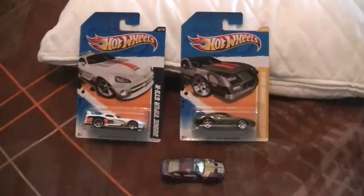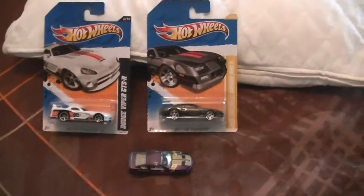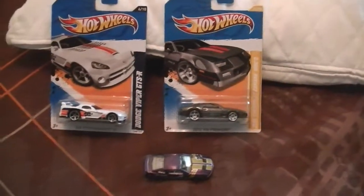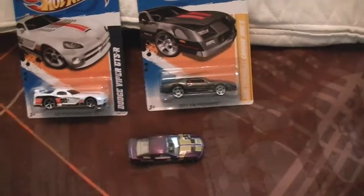Hey YouTubers and Hot Wheels Collectors, this is Hot WheelsDude14 with a quick little heads up. I got a future video coming up soon for Easter Sunday. Got some new cars, but for now I got these three awesome new cars as an early Easter present.